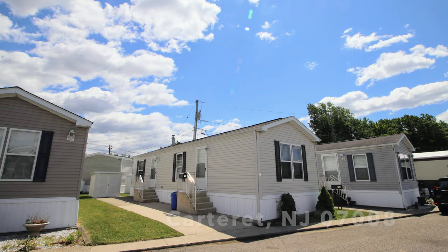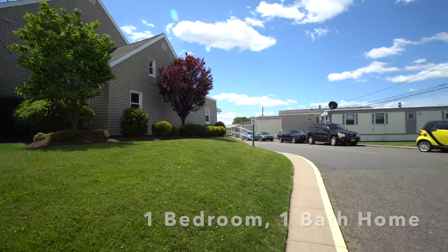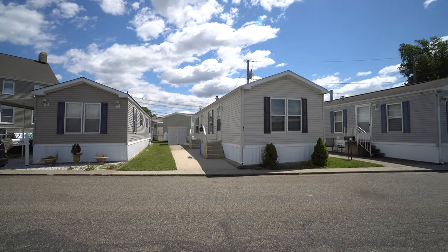And here's the house. It's a one-bedroom, one-bath home. Walking down from the office, the house is right on the same street. This is lot F5.